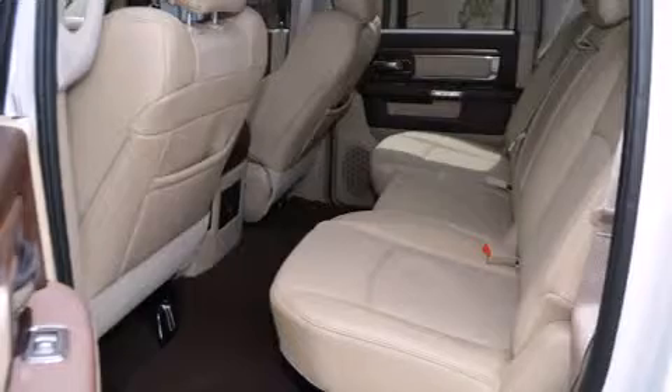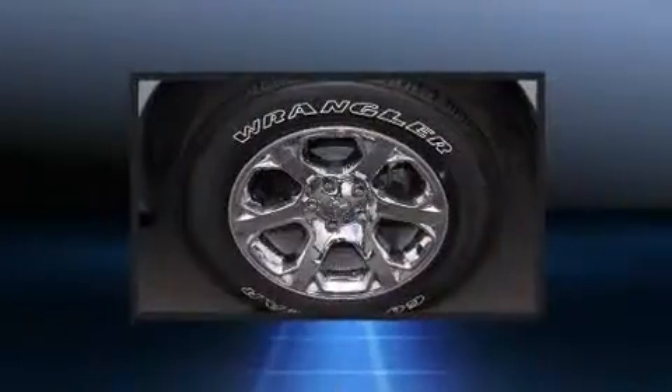Top features include leather upholstery, voice-activated navigation, automatic dimming door mirrors, rain-sensing wipers, adjustable pedals, a bed liner, and fully automatic headlights.